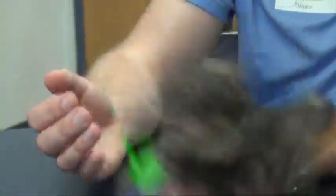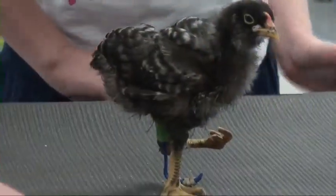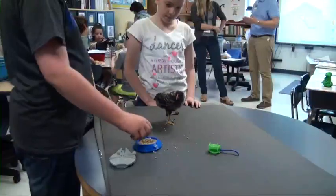You can tell by the flapping that Bumbles sometimes stumbles with his new limb. However, the students are not giving up on coming up with something better.